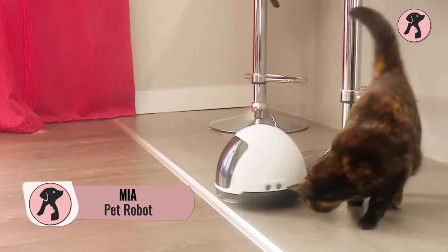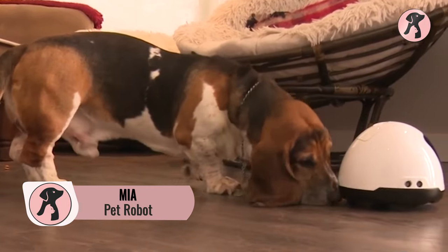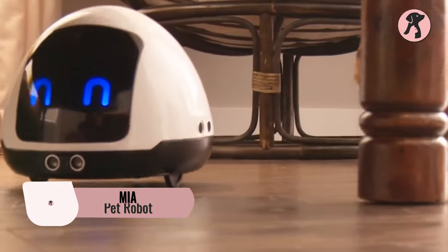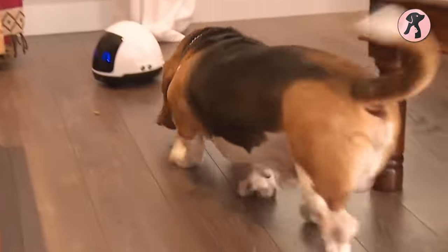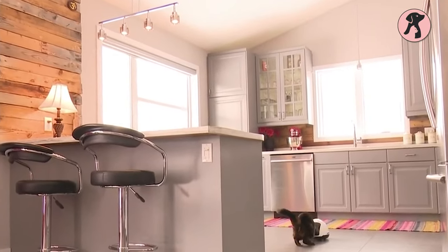Mia is another smart pet robot that can detect every obstacle on its path and keep engaging your pets with fun time. In each area Mia passes, it leaves a treat for your pet and interacts with your pet like a real human, so your pets will stay stimulated and entertained even when you're not at home.